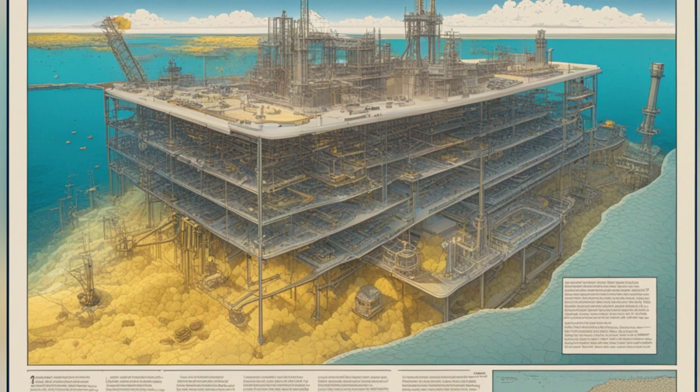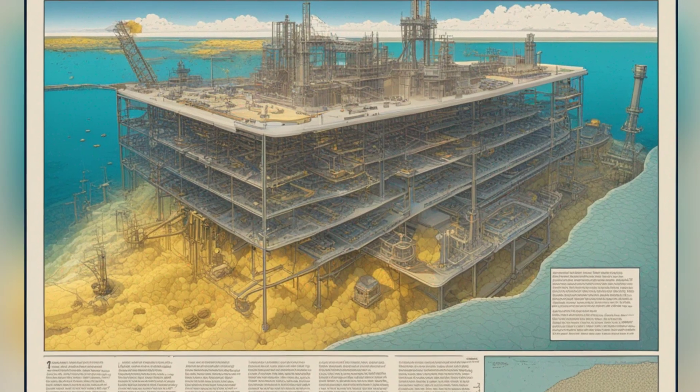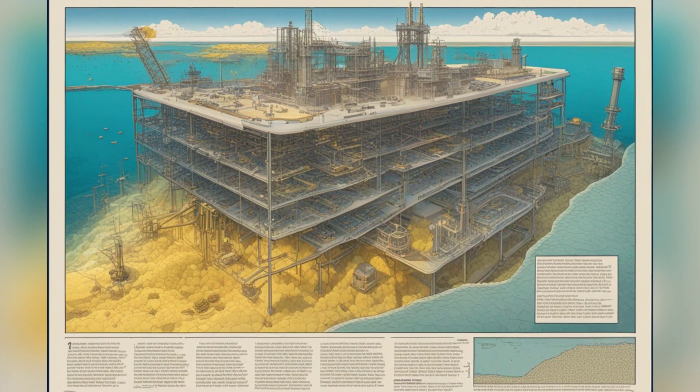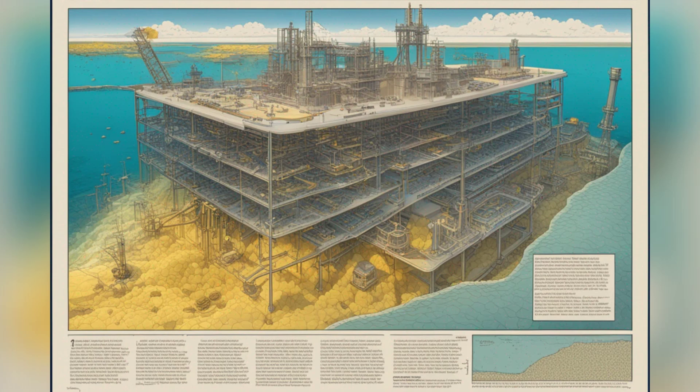The IISER team's new technique uses an ionic macro-porous metal-organic framework to extract uranium from natural seawater, with the potential to be a highly efficient and economically viable method for uranium extraction.